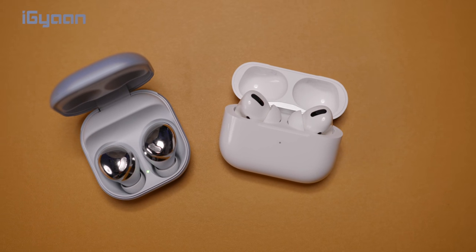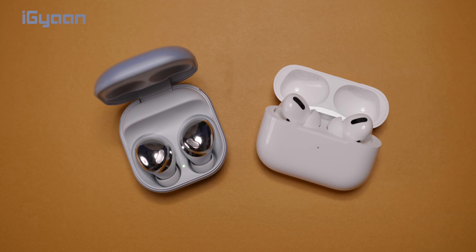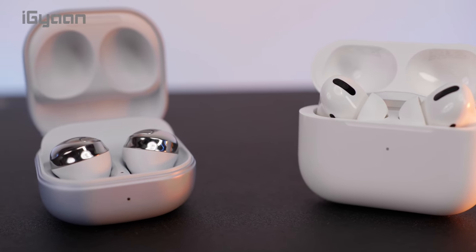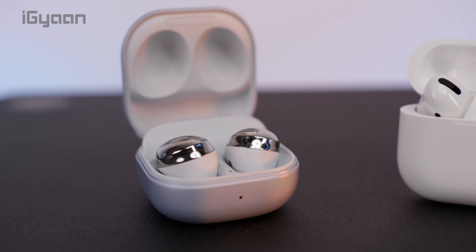Now that the 3.5mm headphone jack is officially dead and a lot more people are starting to accept in-ear truly wireless earphones, we put head-to-head Apple's AirPods Pro and the newly launched Samsung Galaxy Buds Pro. How well do they fare against each other and what all points set them apart? We're going to find out in this video.